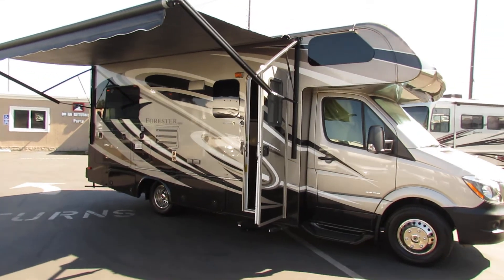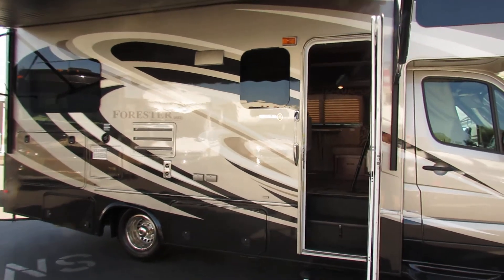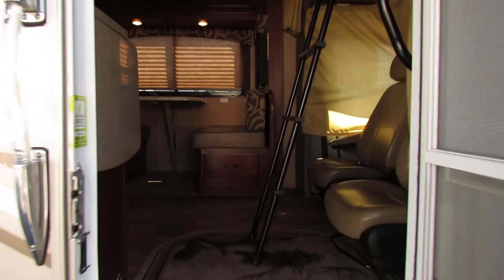Let's go ahead and walk into this one. By the way, it's got some great storage underneath and in the back. I'm gonna take you up inside so you can get an idea of what this looks like.